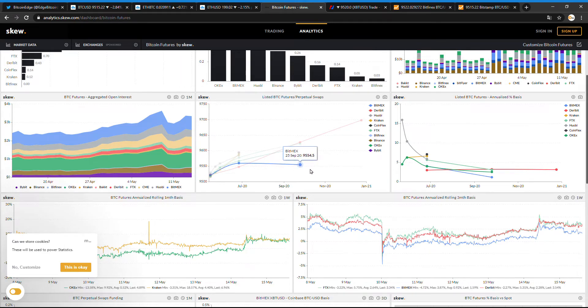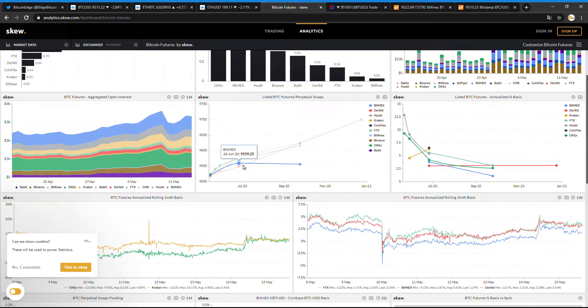On the BitMEX chart, you can see that June has a higher price than September futures, which is weird. Normally, like with Deribit, the premiums run up with the closing dates, and the same with OKEx futures. But BitMEX futures turn down — the premium drops — that's something I haven't seen before.